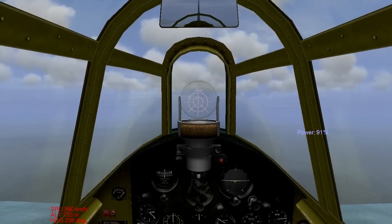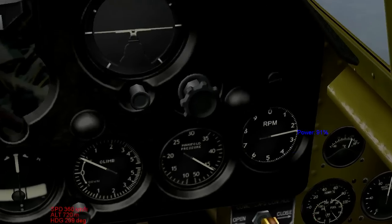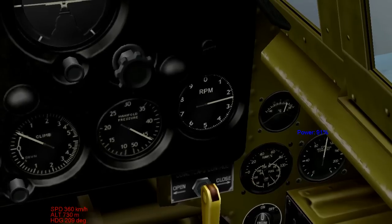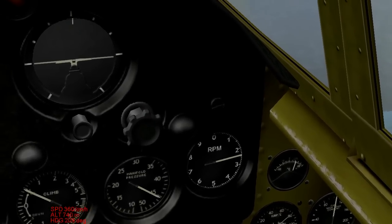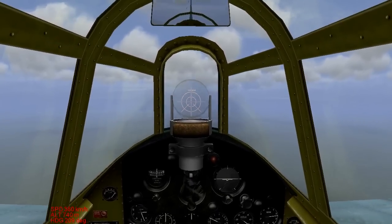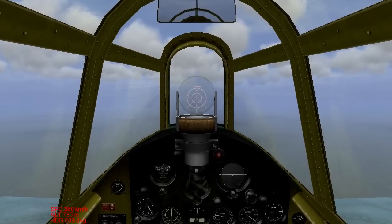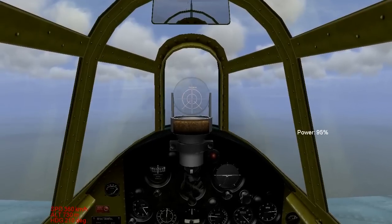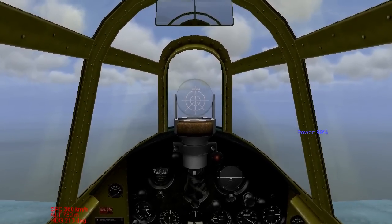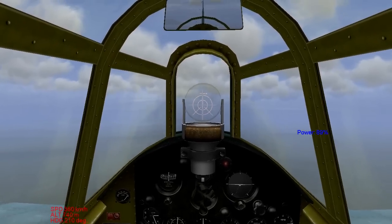Right now I can throttle around 80-90% without overheating, and the reason for that is because of the RPMs, which you can see there. It's at about 2,500 RPMs right now. 2,700 I believe is the maximum that you should push it to for any sustained flight, but right now I'm keeping my throttle at about 90% and we're not overheating. The reason for that is because of prop pitch, and I had a hard time understanding prop pitch.